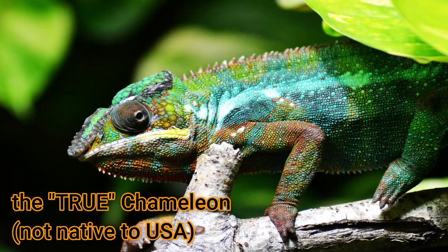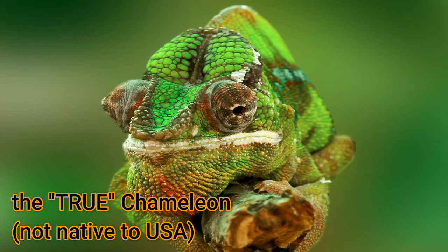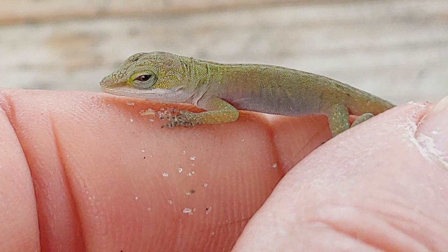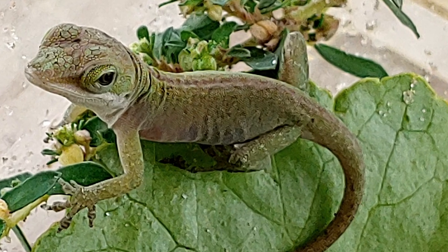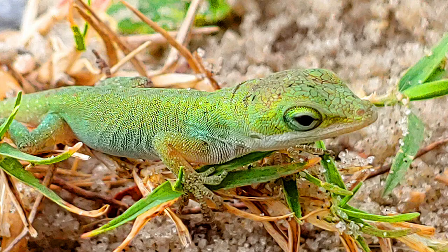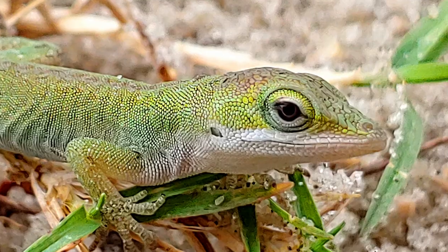These guys are sometimes called chameleons and are even sold in pet stores as chameleons, but they're really not — chameleons are a species from Africa. However, like chameleons, they can change their color very rapidly. In these photos and videos you may see him changing his color from brown when I first found him to green when he gets on a green background, and they can do that in just a few minutes.